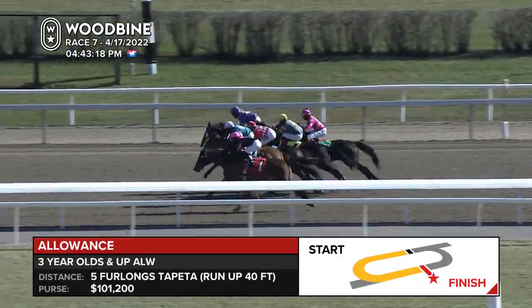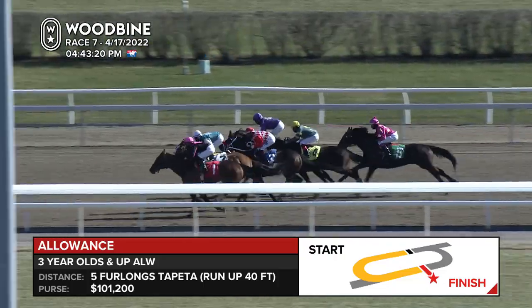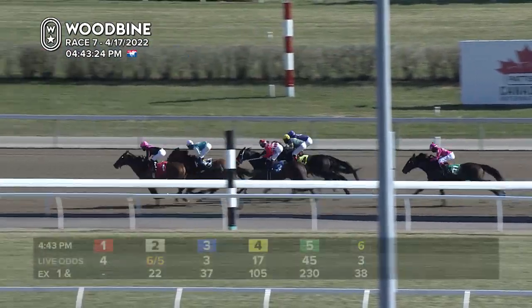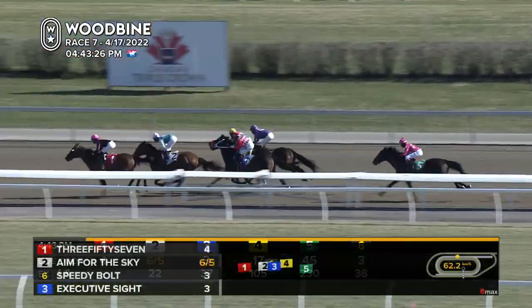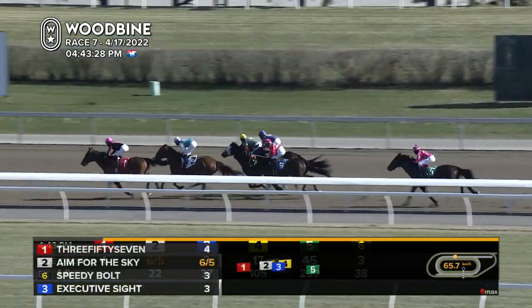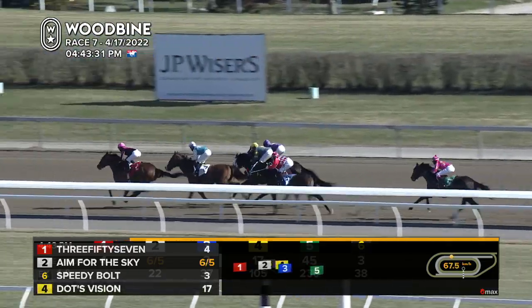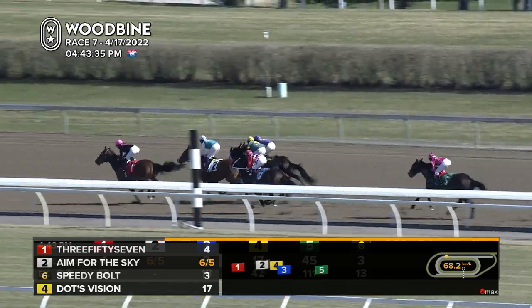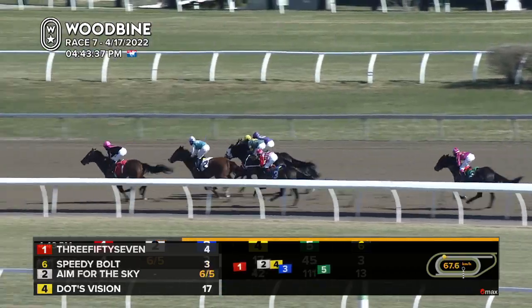Off-hand racing and a very nice break. Speedy Bolt began well, sharply into stride. 357 and Aim for the Sky are the top two in that order — almost race book order, one two three four. Going up to be third on the outside now is Dots Vision, with Speedy Bolt followed by Executive Site who hugs the rail, and three lengths away last is Our Zoomer. 357 showing out clearly in front.